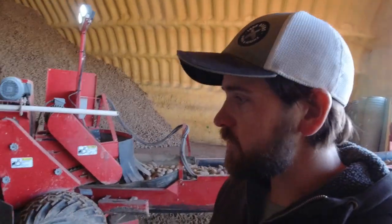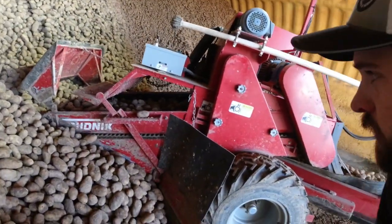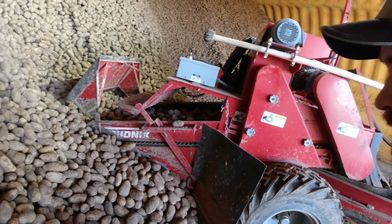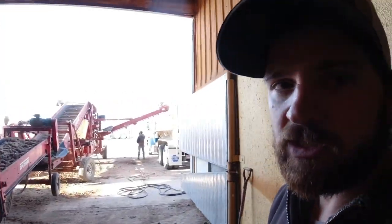Right now they're switching semis, so I'll take the chance to get up close and show you how these things work. There's the angle — you can see it going into the pile. They just go underneath and the pile rolls up on there. Let's go up top and I'll show you the sizer on top of this piler, how it works and what we're taking out and sending to the processor.